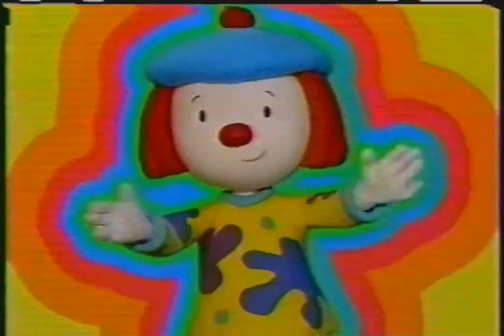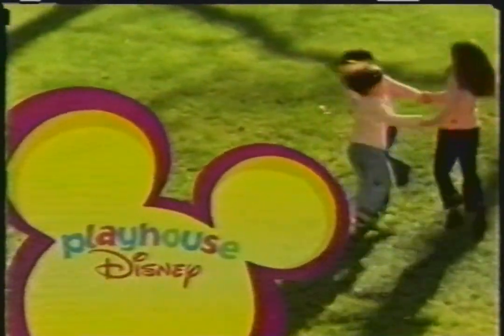Playhouse Disney is here for you every day.